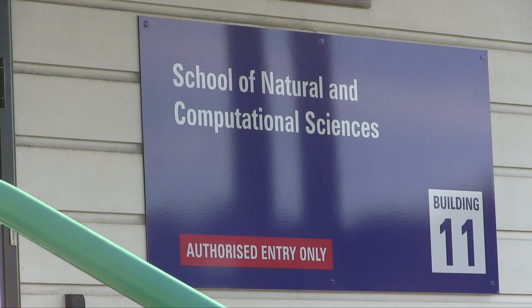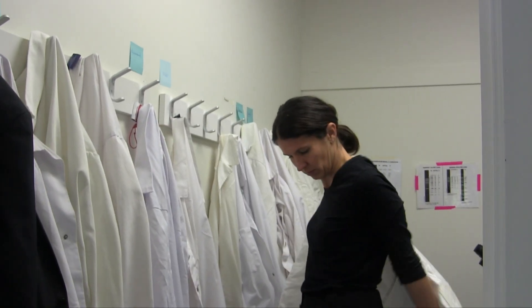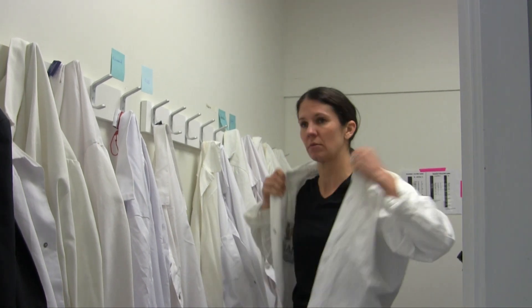Here at Massey University, what we've been working on recently is methods for detecting the virus that causes COVID-19 and also methods for sequencing the virus that causes COVID-19. We recently got funding from the Ministry of Health and Health Research Council to work on those types of projects, and we've had a lot of success recently.